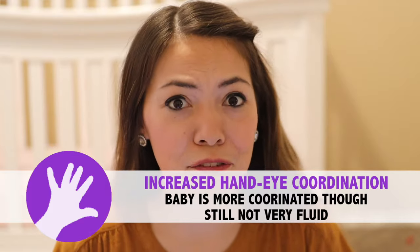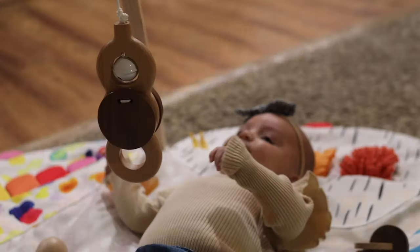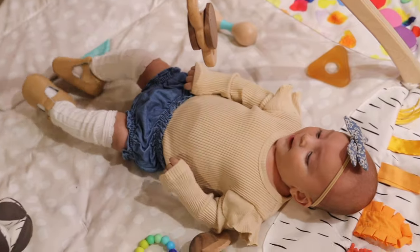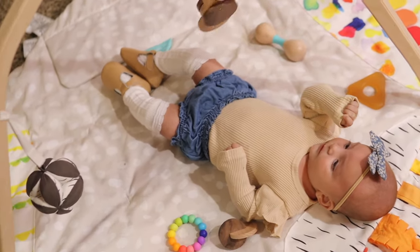The next fine motor milestone for your three-month-old baby is increased hand-eye coordination — though it's still not very fluid. She can practice by being offered simple toys to hold, as well as playing under a play mat, which is one of our three-month-old's favorites. In the last month we've been able to see her become more intentional about watching the toys above her and then trying to hit them with her hands. It lacks precision, but that hand-eye coordination is coming.